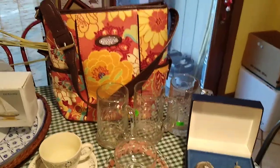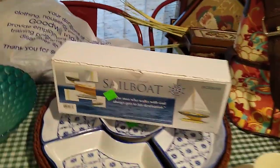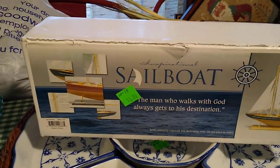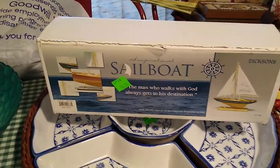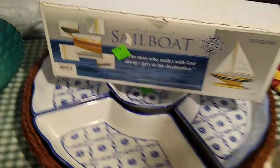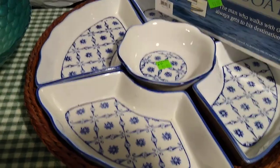On to the Menagerie. You saw me pick up some things, like this sailboat. It was $3, and it would sell for about $10 to $15. But I may keep that as a Father's Day gift and decoration at the lake house.